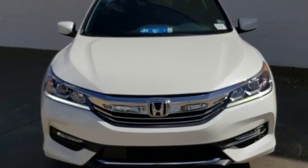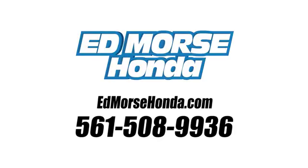See what it can do when you take it for a test drive. Call us today at 561-508-9936. For value and for service, it's Ed Morse.